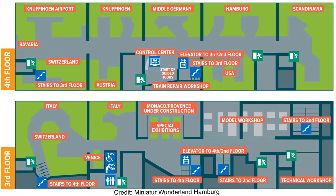Take a look at this map. It shows the layout of all 9 sections of the exhibition. We started off in middle Germany and its giant fun fair.